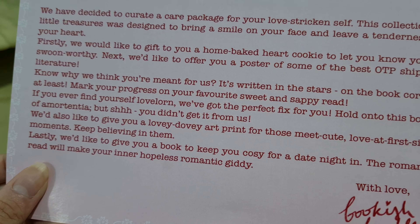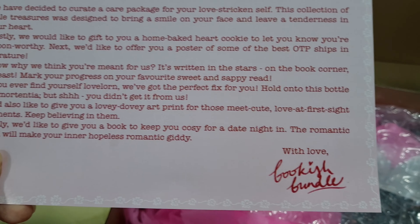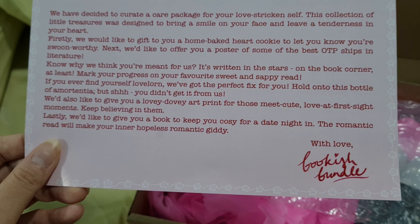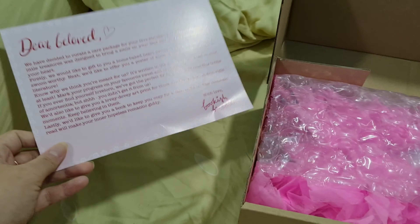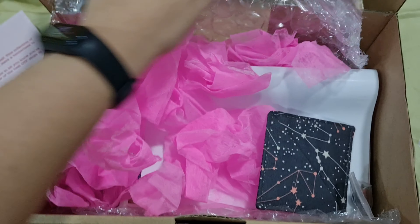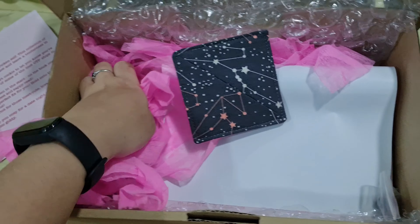'If you ever find yourself lovelorn, we've got the perfect fix for you. Hold on to this bottle of Amortentia. But shh, you didn't get it from us. We'd also like to give you a lovey-dovey art print for those meet-cute, love at first sight moments — keep believing in them. Lastly, we'd like to give you a book to keep you cozy for a date night in. The romantic read will make your inner hopeless romantic giddy. With love, Bookish Bundle.' Aww, what a sweet message.